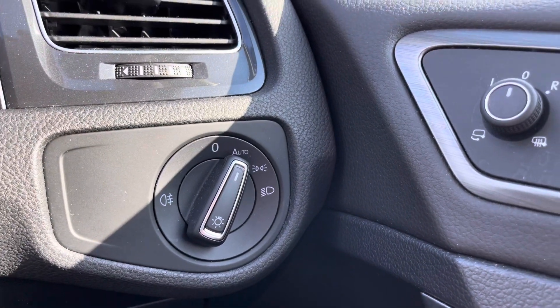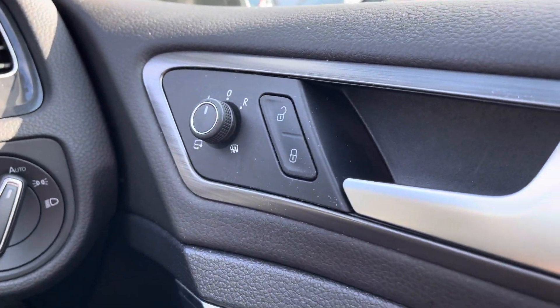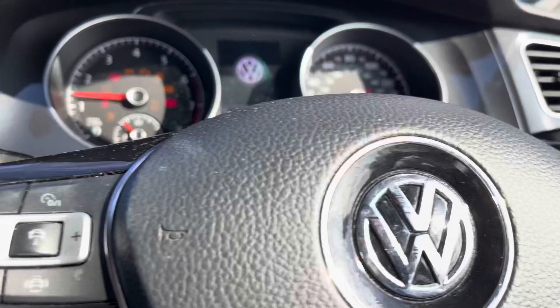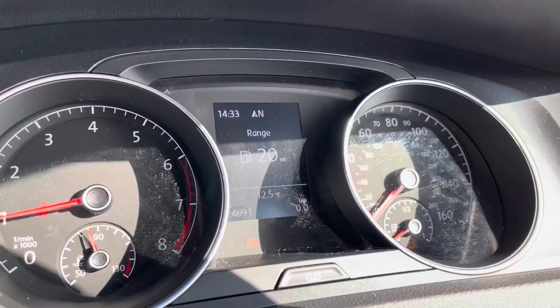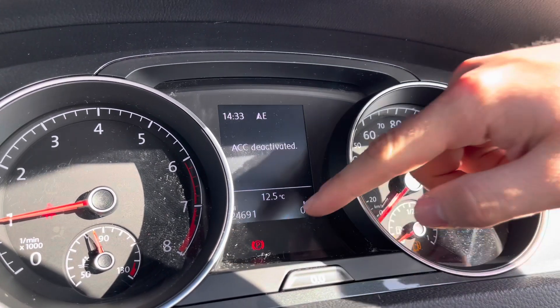To the right-hand side we have the controls for the automatic headlights, ensuring they run at the correct times, along with central locking, wing mirror, and window controls — all easy to access whilst on the go. As we turn on the engine, the car rolls into life and all displays activate. We can configure the dashboard display to show key information like driving data, audio, or telephone.